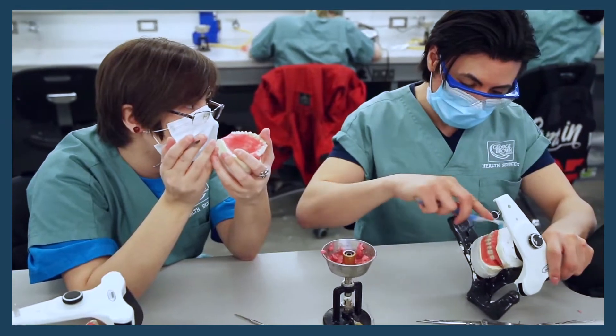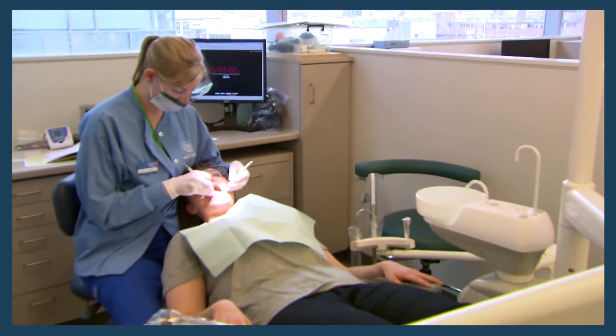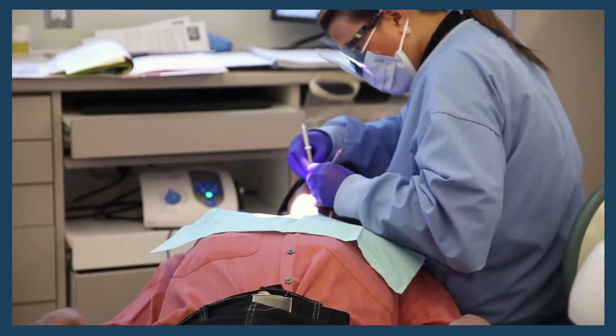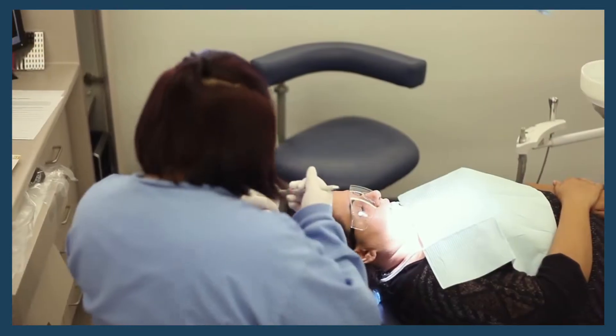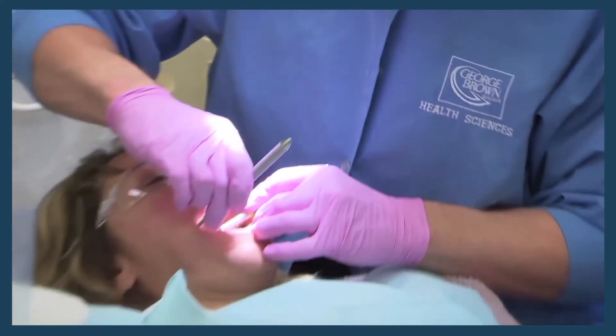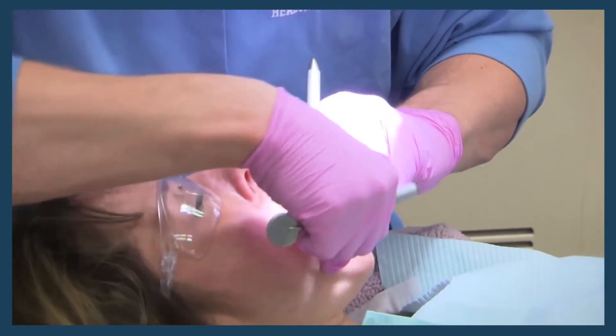For example, we have a dental technician program and we actually have individuals from right across the community that will come in and allow students to get a great hands-on learning experience, but it's also benefiting those individuals who are coming in for dental services.